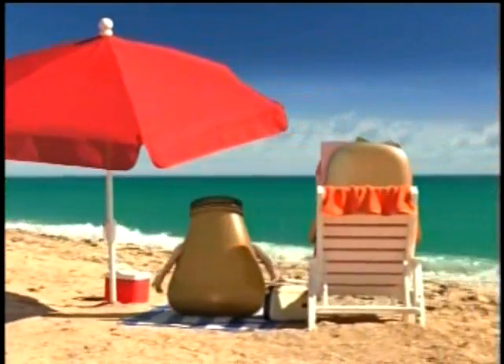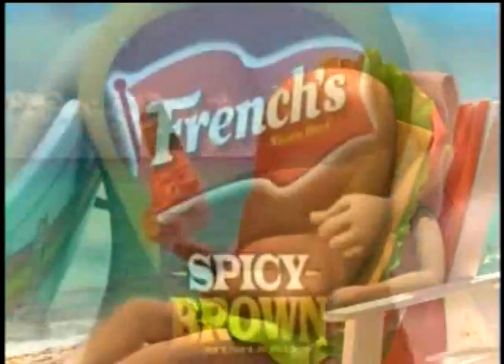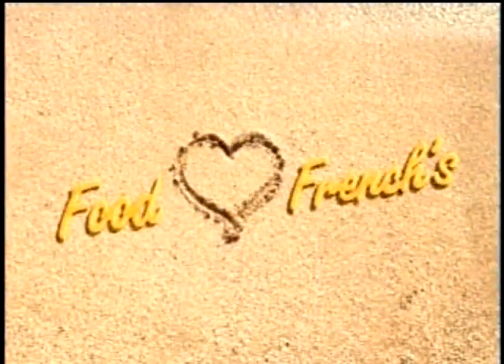"I can't believe we have to come to the beach again. I can get sand in all my crevices." "Are you even listening to me?" Spice things up with French's Spicy Brown. Food loves French's.